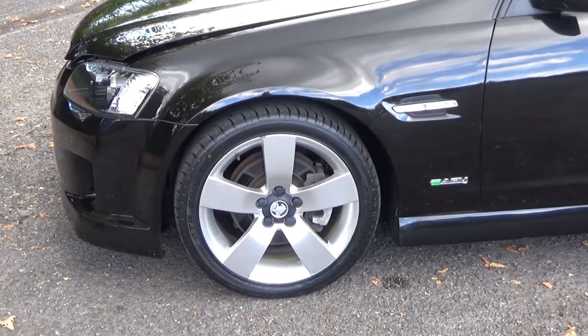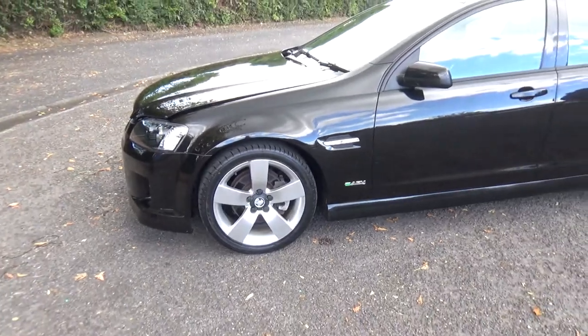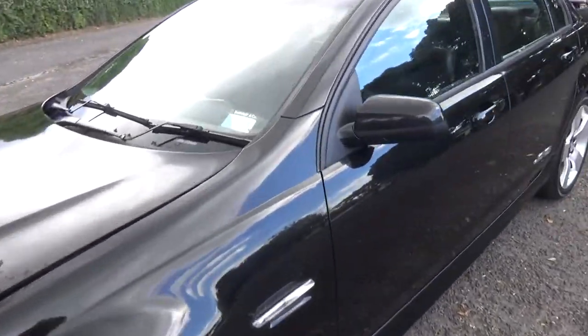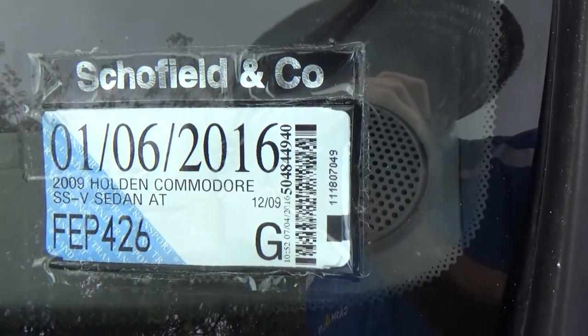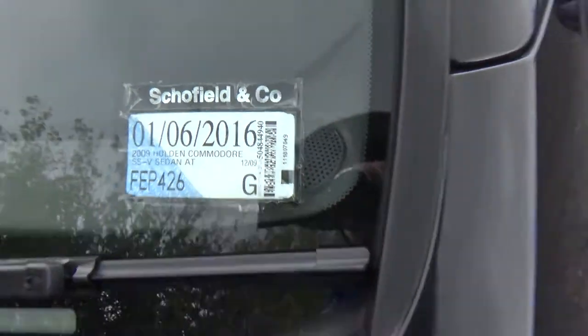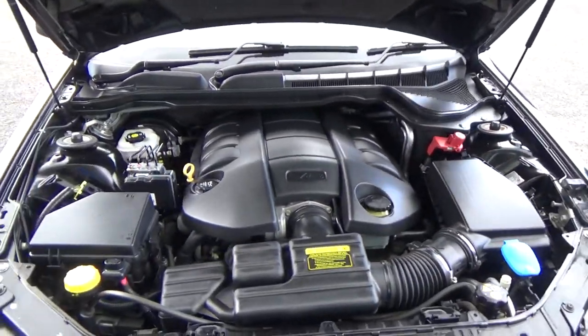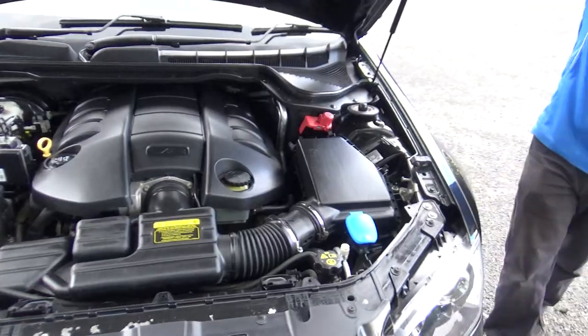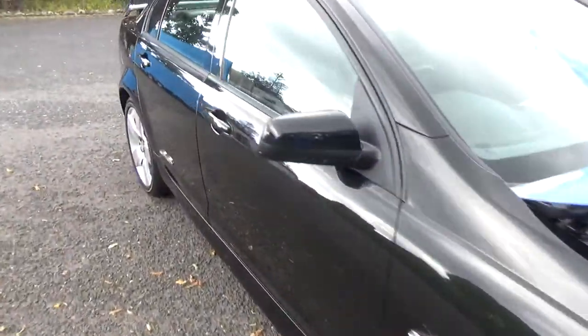The SSV has the 19-inch wheels, so they'll keep you on the ground — they're a good look. The usual dense paint blemishes around the car are not visible in photos, so we always recommend viewing before bidding. It's registered through to six months 2016.